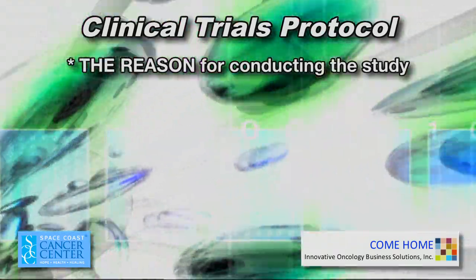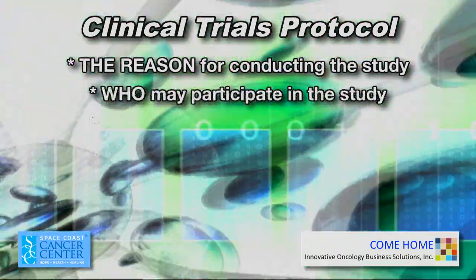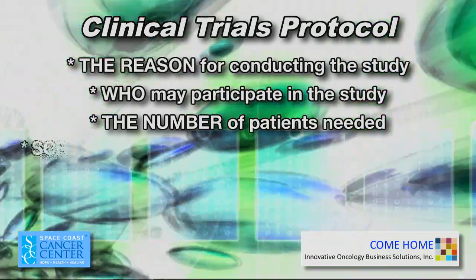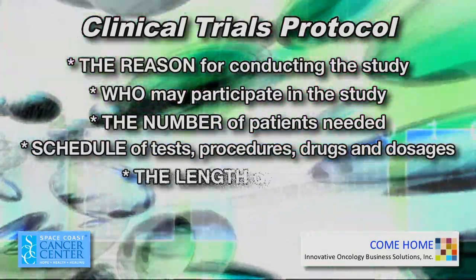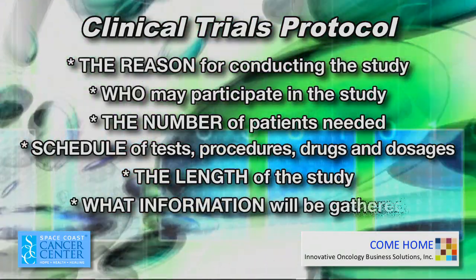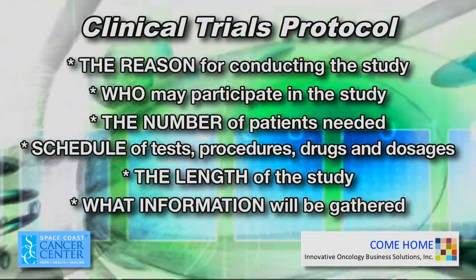Clinical trials must follow a scientific action plan called a protocol. The protocol explains what will be done in the study and why. It outlines the reason for conducting the study, who may participate in the study, the number of patients needed, the schedule of tests, procedures, or drugs and their dosages, the length of the study, and what information will be gathered about the participants.